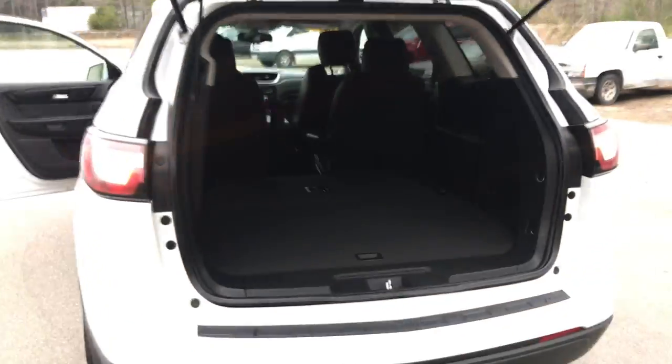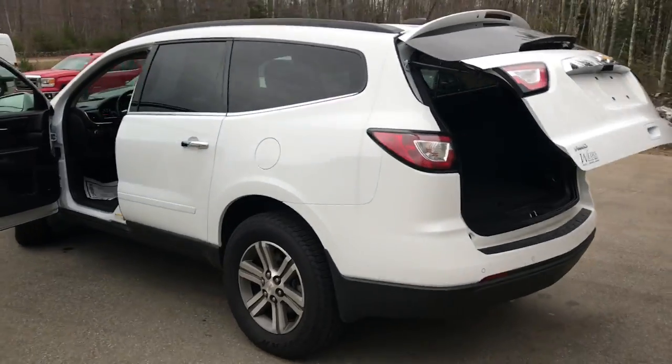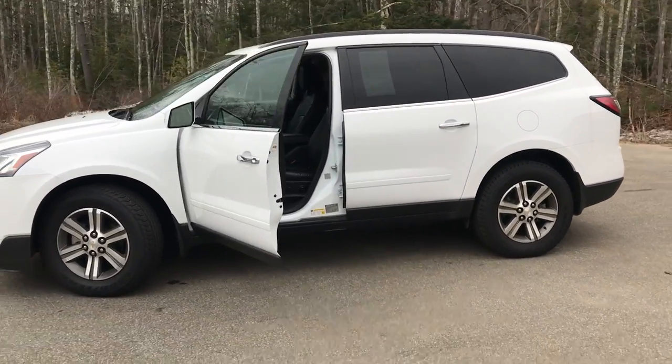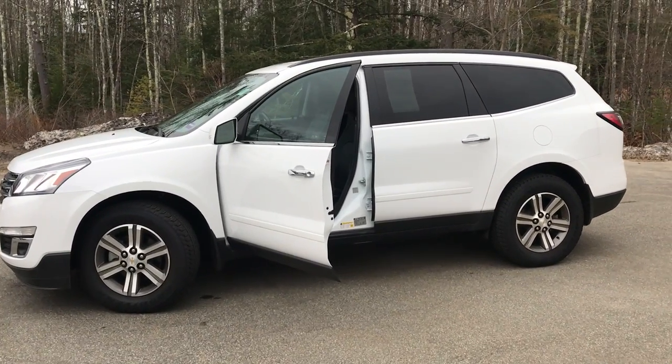If you want to know a little more about this Traverse or come take it on a test drive, call us down here at the dealership — direct line is 207-985-3537. Look forward to hearing from you. Have a great day.